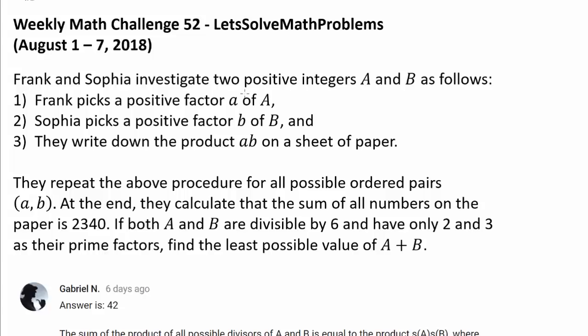Frank and Sophia investigate two positive integers A and B as follows. Frank picks a positive factor A of A, and Sophia picks a positive factor B of B, and they write down the product A times B on a sheet of paper. They repeat this procedure for all possible ordered pairs A, B. At the end, they calculate that the sum of all numbers on the paper is 2340. If both A and B are divisible by 6 and have only 2 and 3 as their prime factors, find the least possible value of A plus B.